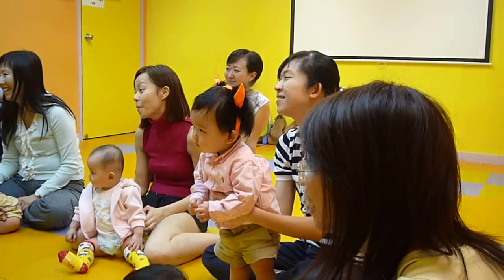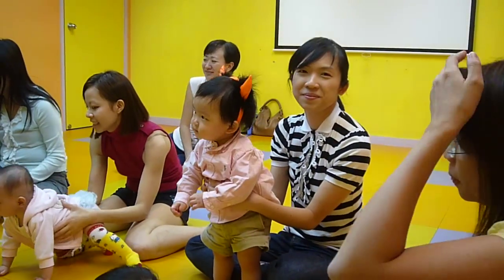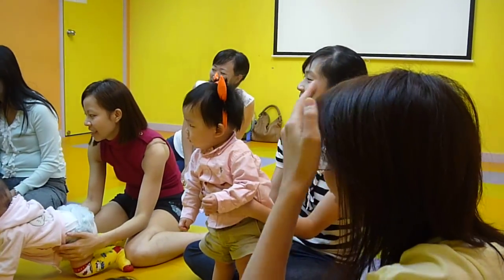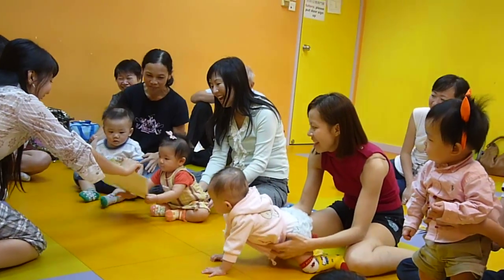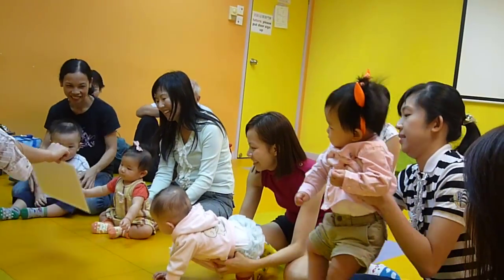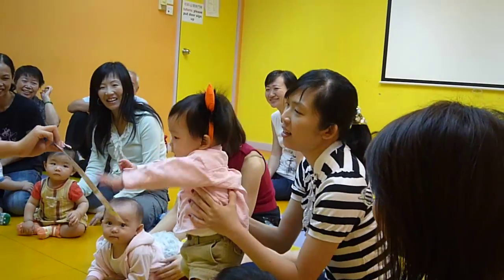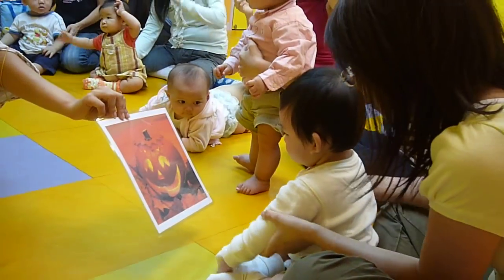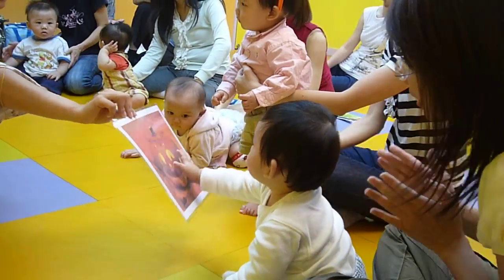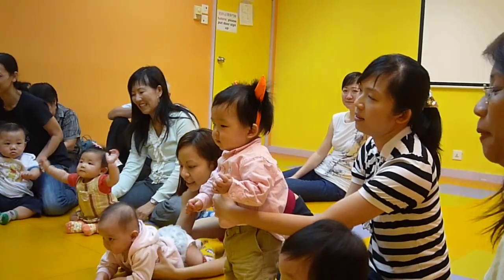High five! Very good boy. High five. That's right, very good. Look at that — a very cool smile.